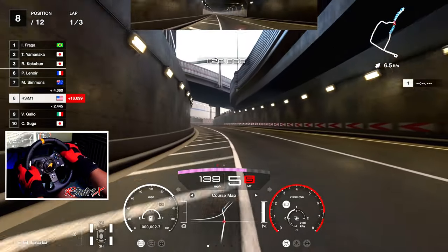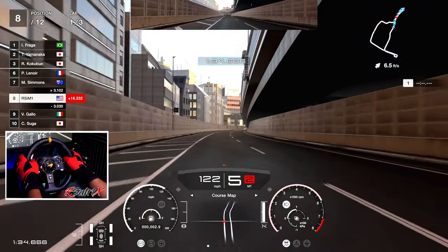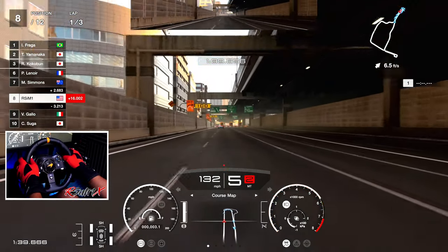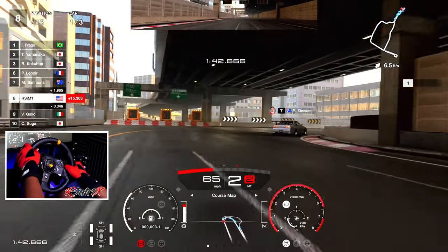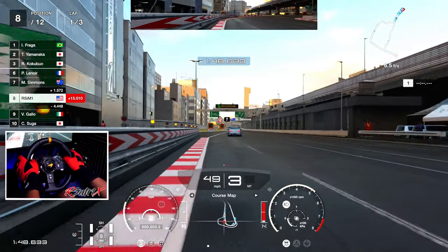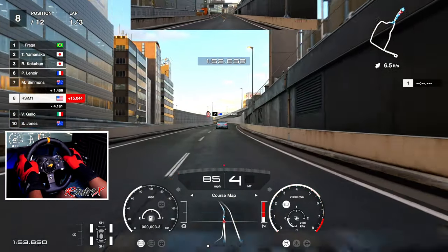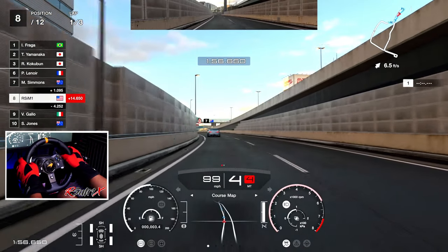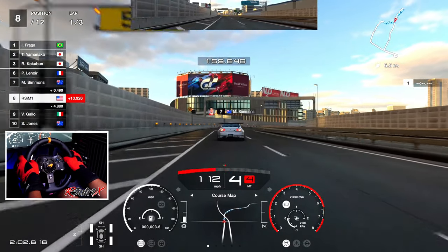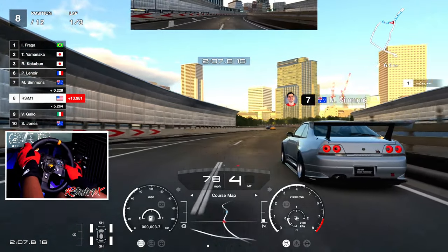How are you guys doing today? This is a beautiful beautiful Friday. This video is probably going to be released on Saturday. It is a beautiful Friday while we're recording this. Almost touched the wall but didn't lose any positions. Here we go, B8 on the first lap. Never driven this Honda Civic before — maybe the older version, I don't remember.